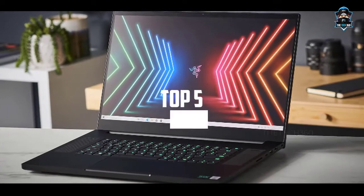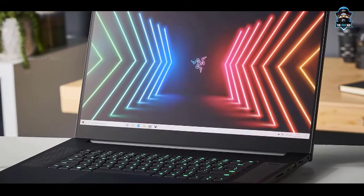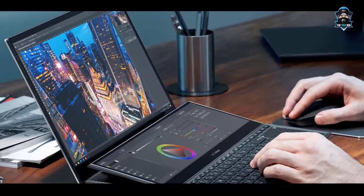Hello there, today we're going to take a look at the 5 best laptops for game development in 2021. We're going to show you our 5 best picks and we'll talk about whether or not you should buy it.